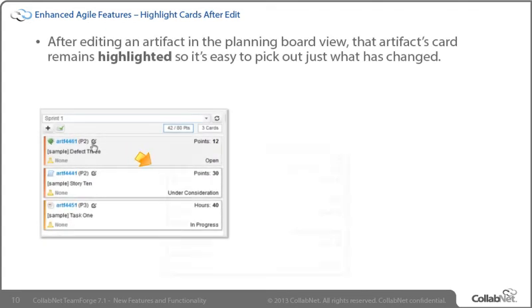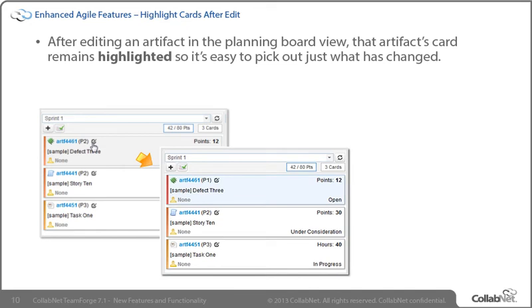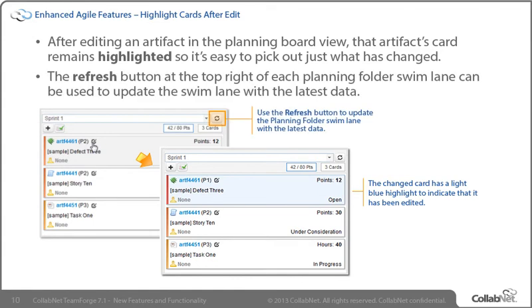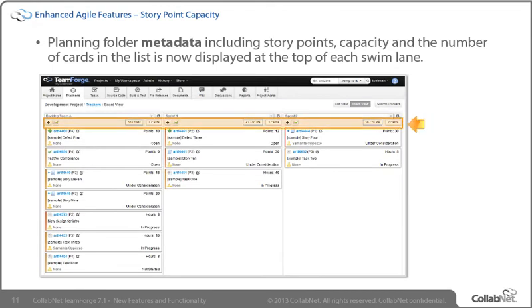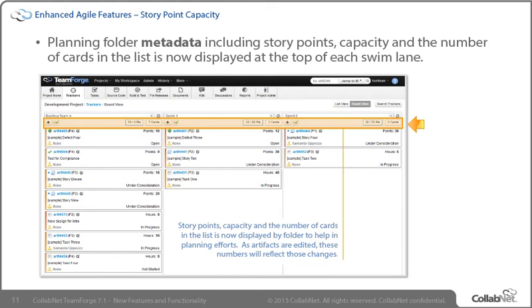Changes can be made and submitted without leaving the planning board. After adding or editing an artifact within the planning board, TeamForge helps to identify those additions and changes by briefly highlighting the cards affected. The changes made to artifacts in the planning board view are reflected in the planning folder view as well. The new refresh button located at the top right of each swimlane will update the selected planning folder so that you see the most current updates, including those initiated by other users while you've been working. In TeamForge 7.1, metadata about the selected planning folder has been added to the top of each swimlane. Story points, capacity, and the number of cards listed are now displayed, and as artifacts are edited, these numbers will update to reflect those changes.